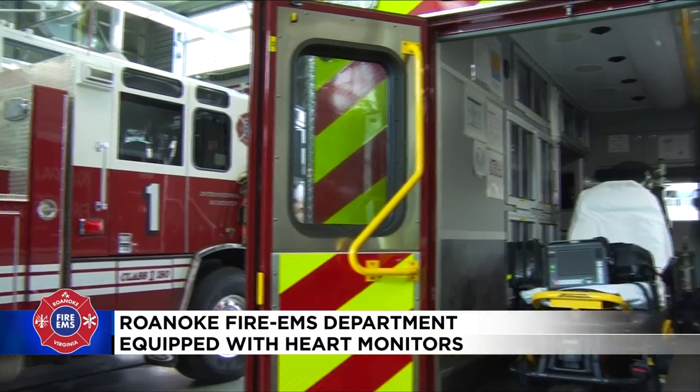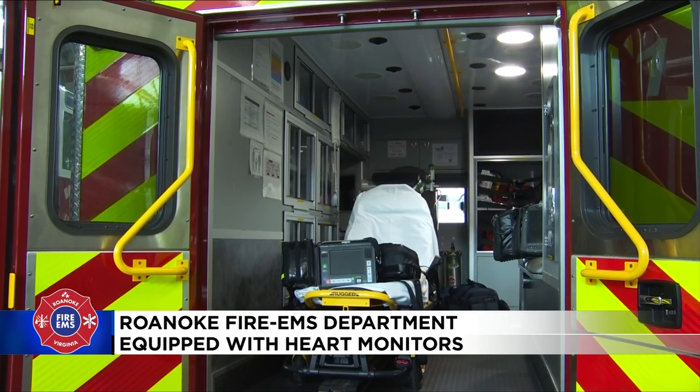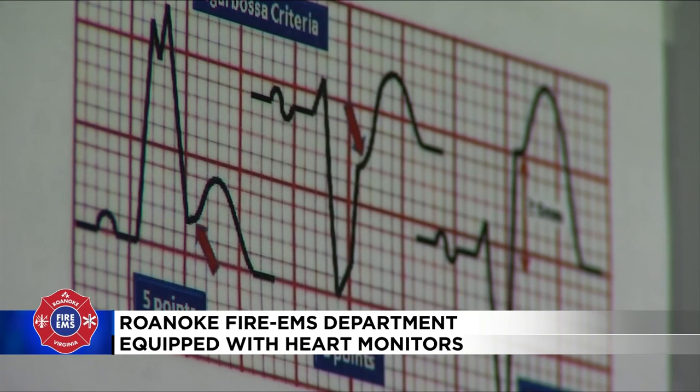New equipment is helping first responders in the Star City save more lives. Roanoke Fire EMS crews are now using Philips heart monitors. The devices are compact, making them more accessible for today's emergency medical service needs. They also allow paramedics to transfer information faster and more seamlessly.